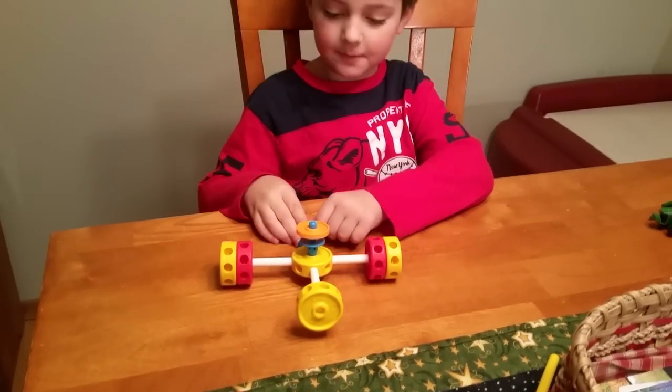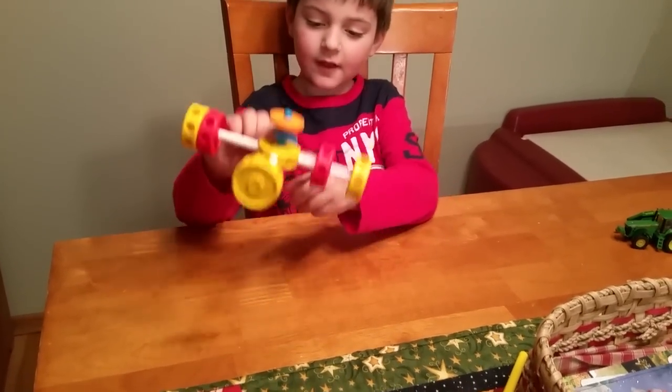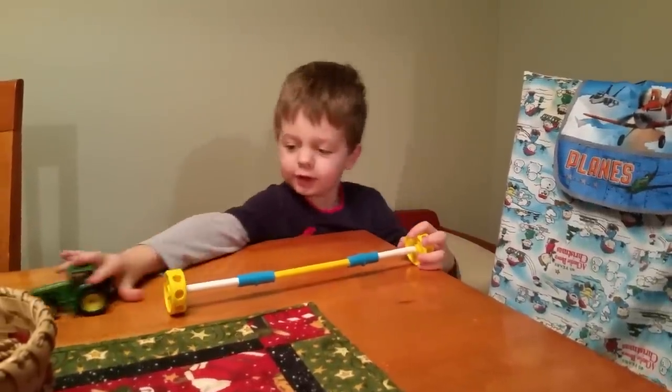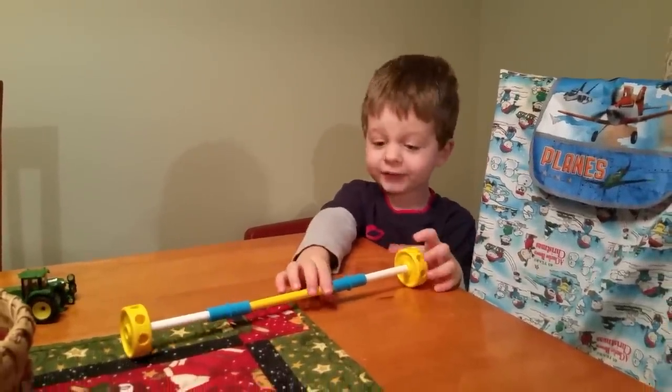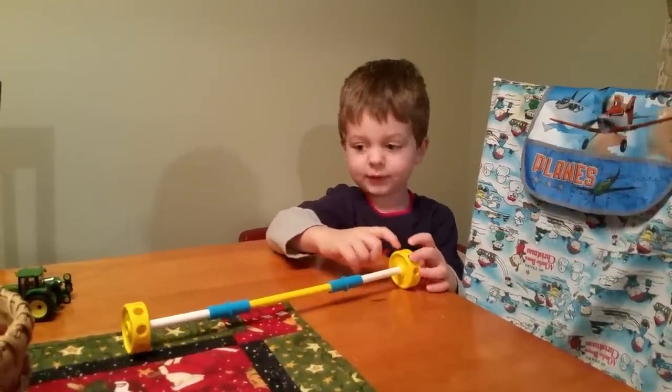One of my boys jumps in to show off his toys: "This is my airplane car" and "This is my tractor — the engine is in one of these holes."